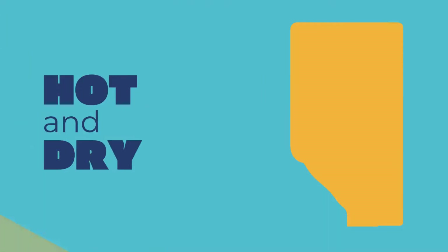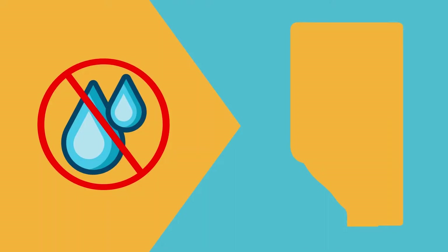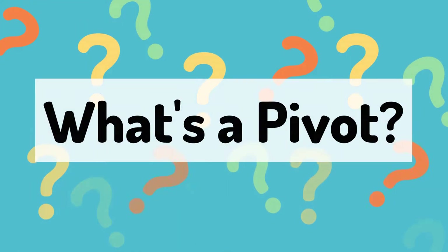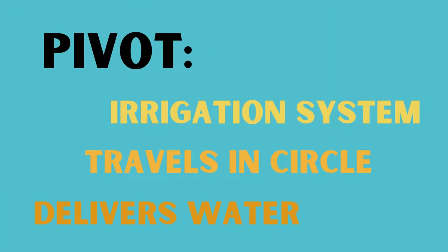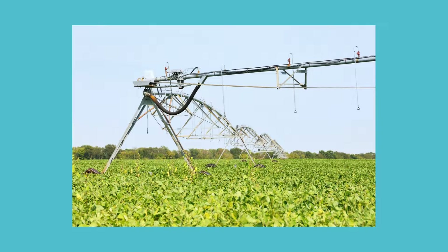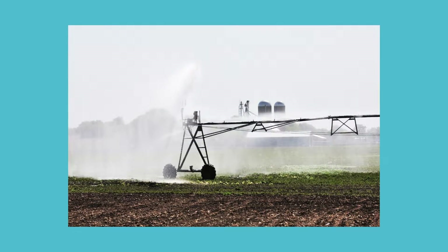Because Southern Alberta is so hot and dry, farmers can't rely on the weather for enough rain. Instead, they use pivots to make sure their crops get enough moisture. A pivot is an irrigation system that travels across the field in a big circle, delivering water to the plants. Farmers can carefully calculate the rate and speed that the pivot travels to make sure the sugar beets get the right amount of water.